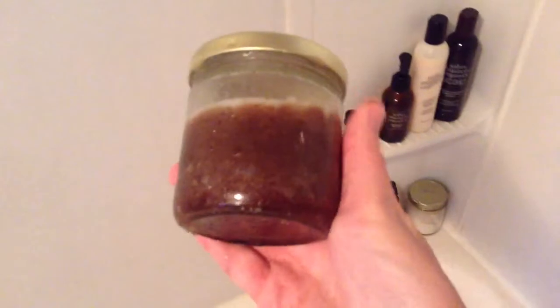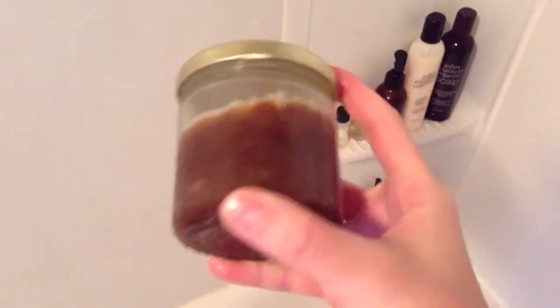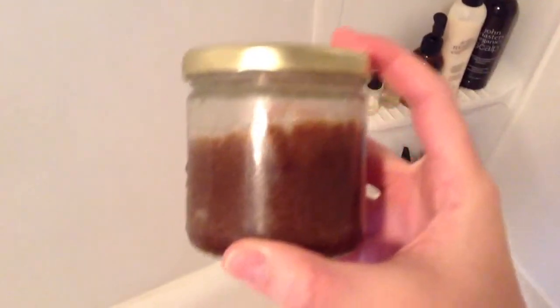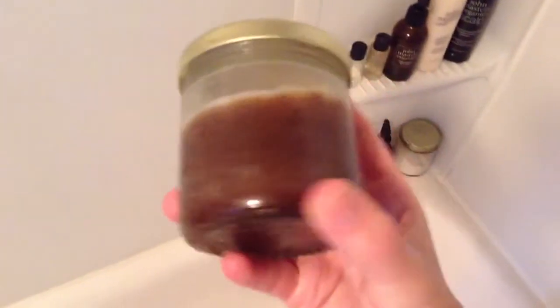This is something I just made today — it's a body scrub. It's just a quarter cup of coconut oil and a cup of brown sugar, blended up. I used that on my legs.